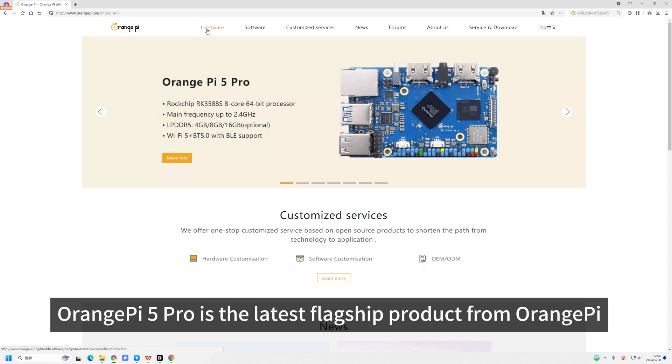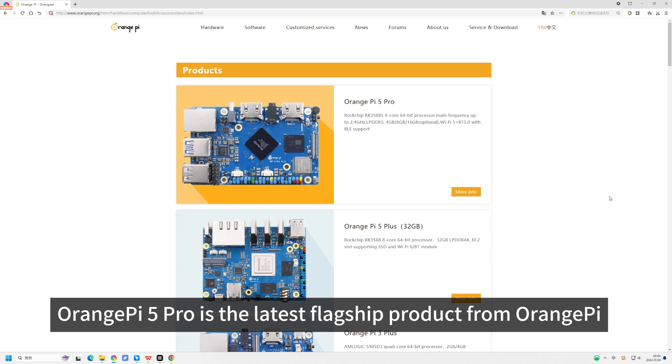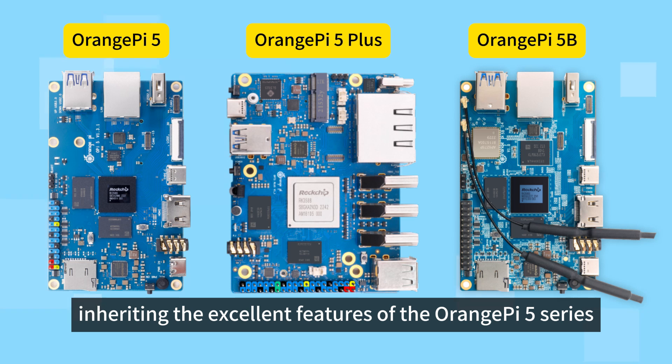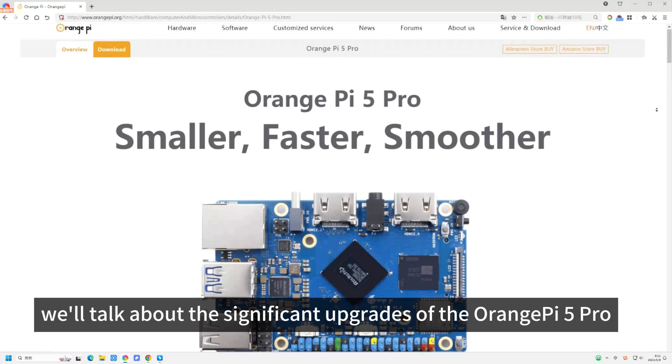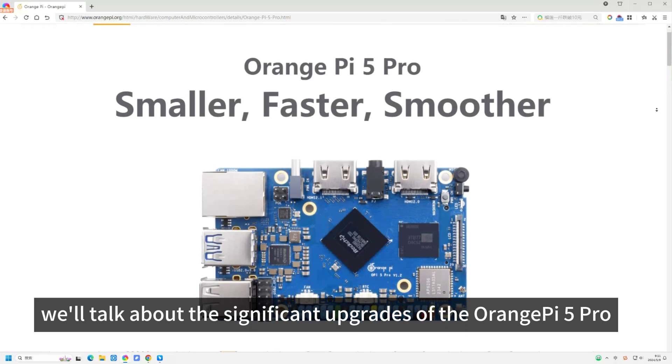Orange Pi 5 Pro is the latest flagship product from Orange Pi, inheriting the excellent features of the Orange Pi 5 series and further upgrading and improving upon them. Today, we'll talk about the significant upgrades of the Orange Pi 5 Pro.